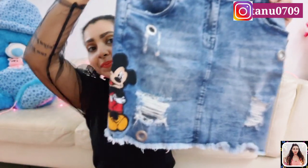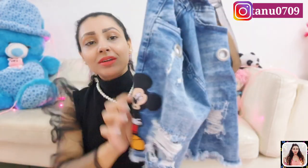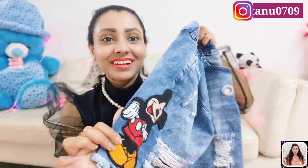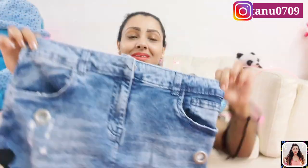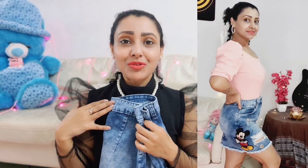Here you will get this big embroidered patch which is really cute. I love distressed denims — whether it's jackets, shorts, jeans, anything. I love that careless and casual look in my outfit, so I love distressed denims.